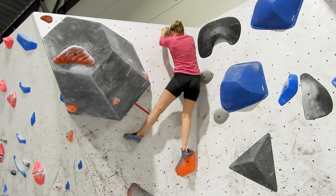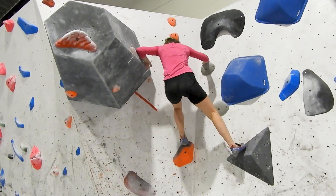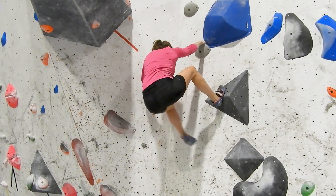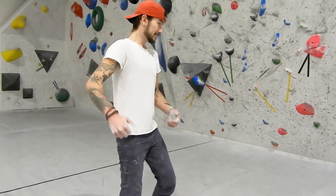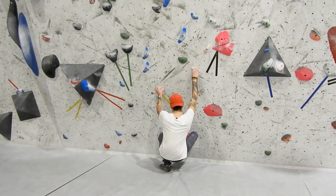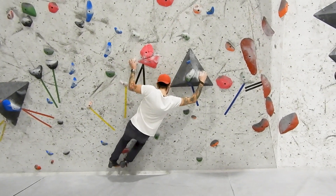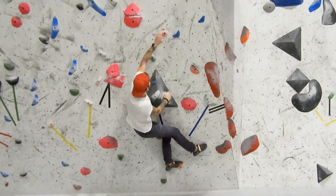I wasn't sure if I should just include the analytic part of the video or also include our climbing. I decided to include the climbing because I think it's also fun to see how we climb and how the boulder is flowing, and that's not so easy to see when I stop the videos as I do when I'm trying to analyze and break it up into parts.